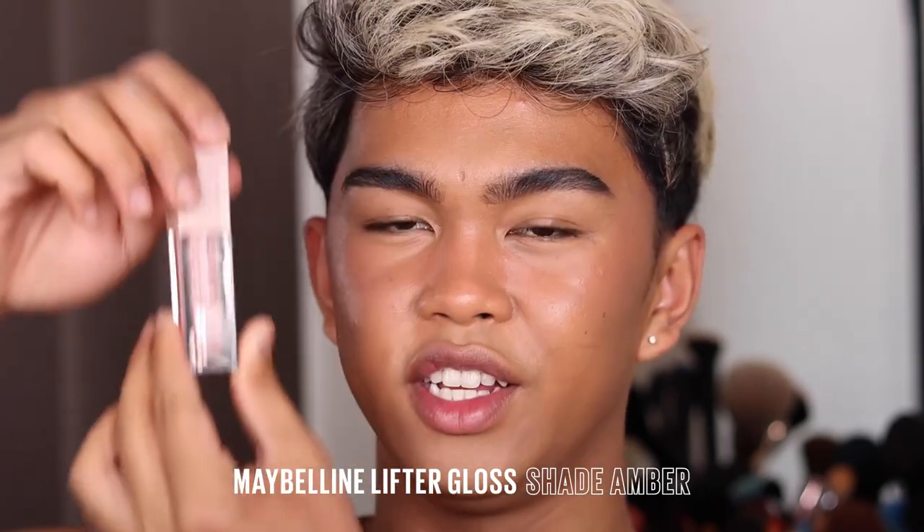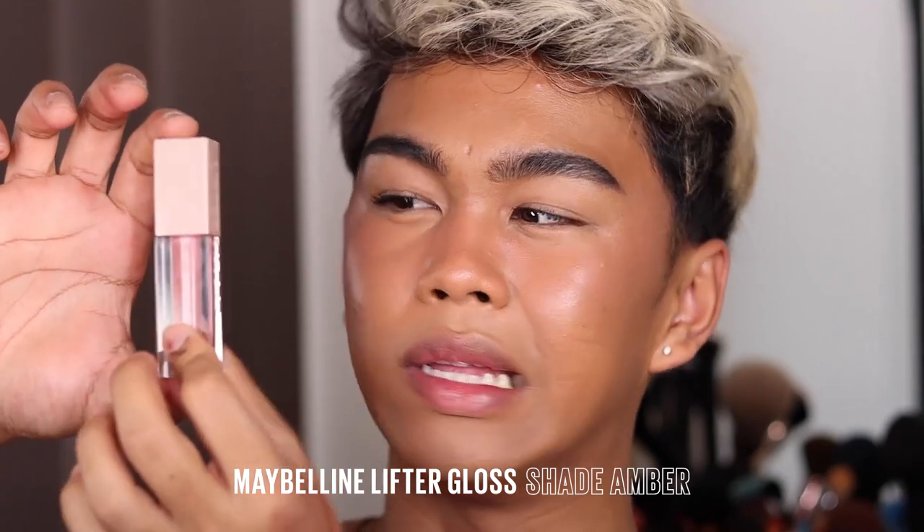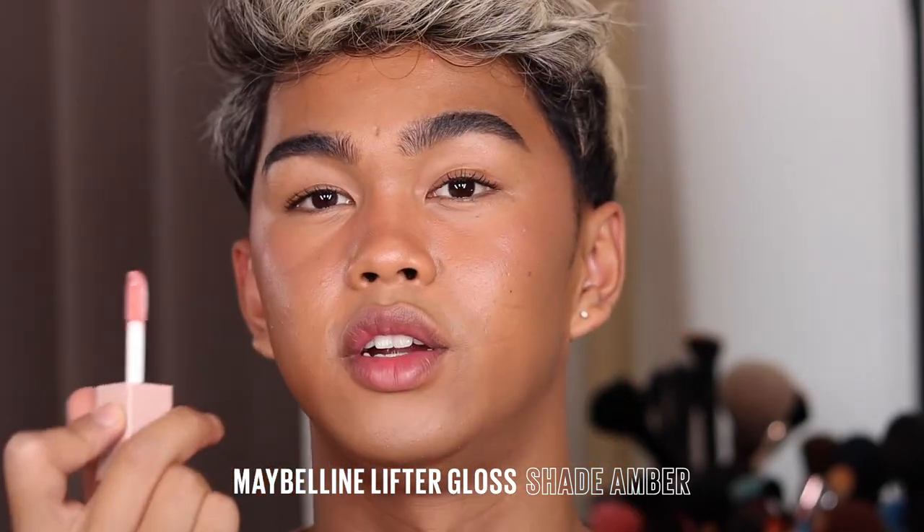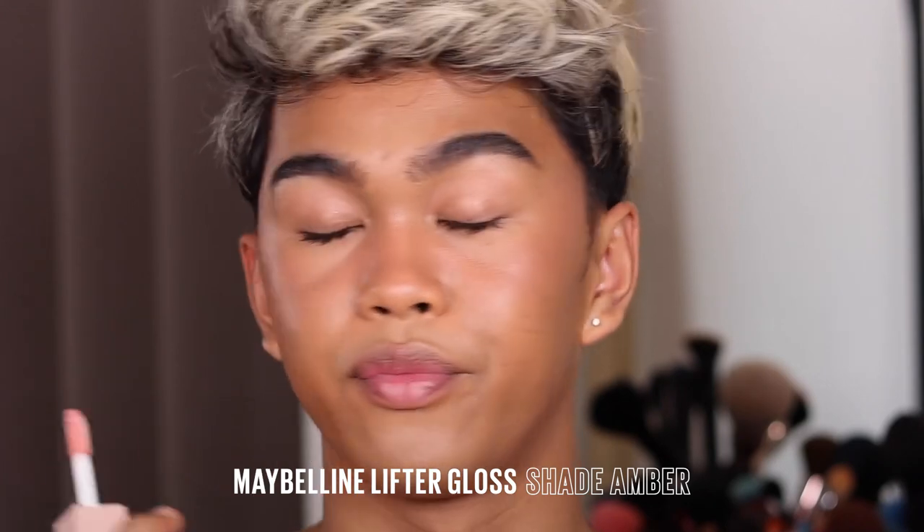To tie this whole look together — we are looking super radiant, glowy, and moisturized. I'm going to be taking the Lifter Gloss in the shade Amber. I just love the packaging of these — you can see the color and it's super easy to use, and the dofu applicator is massive, so you can literally just do one swipe. I love gloss so much I'm gonna be adding more, obviously.